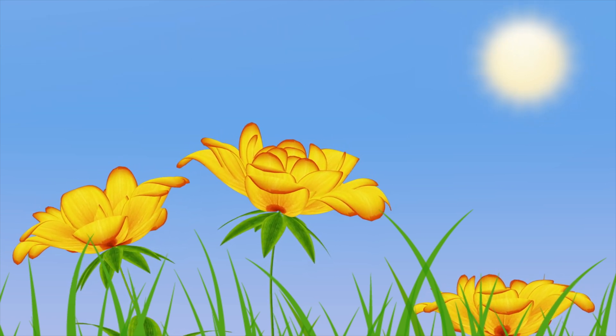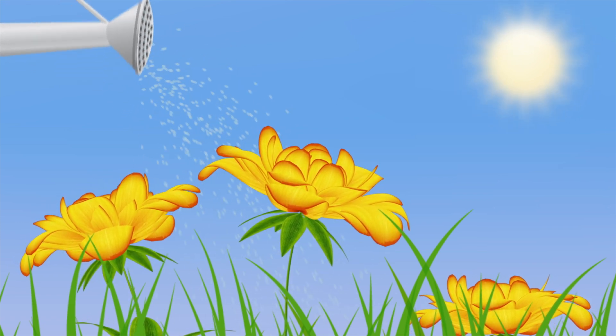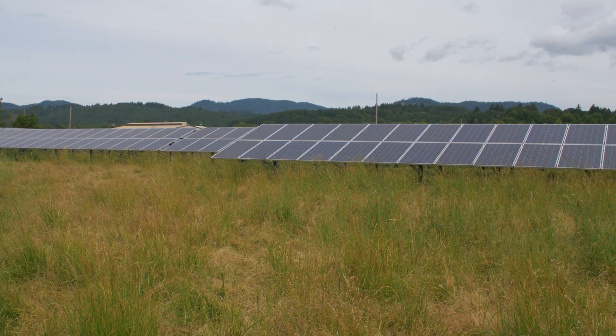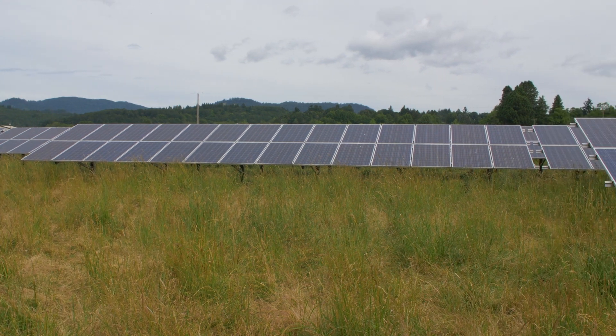Any light beyond that point does not increase production — it just increases the water demand of those plants. Too much energy makes them sweat. We can productively harvest that excess light with solar panels, sell it, or repurpose it for on-farm use.